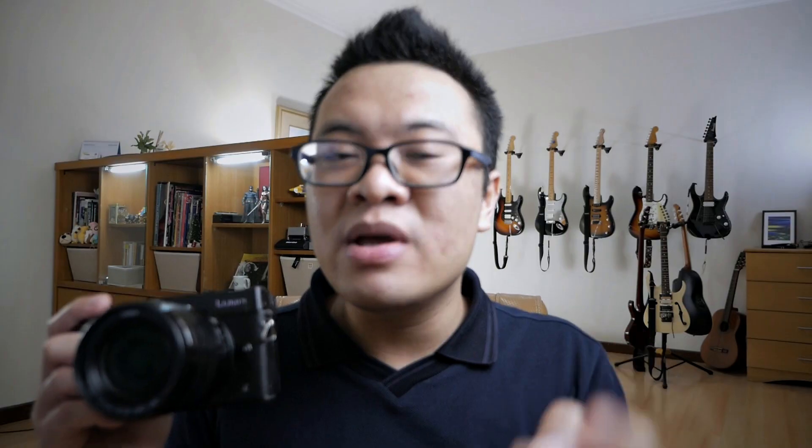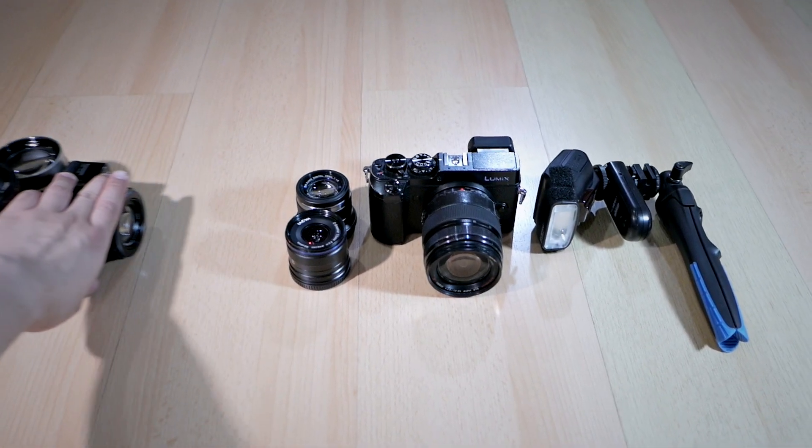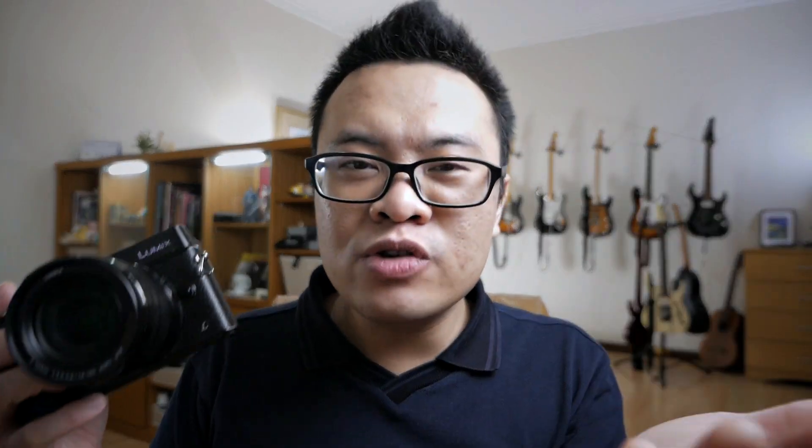I can still use the GX8 for video, especially for shooting B-roll, and I can still get a good result, but it's not my main A-roll camera. A few months ago, I was talking in one of my videos about gear minimalism — basically, why you shouldn't invest too much in gear. And today's video, I want to re-emphasize some of those important points while also bringing some new thoughts.